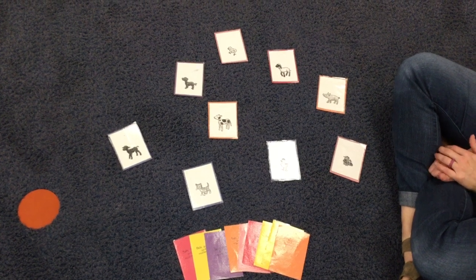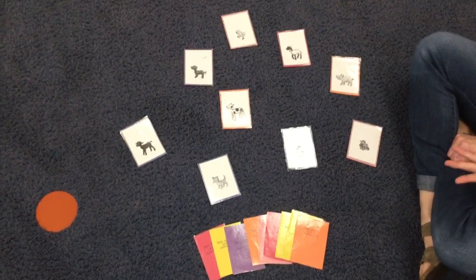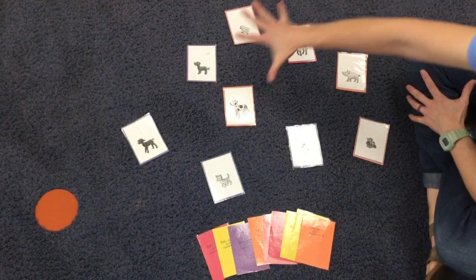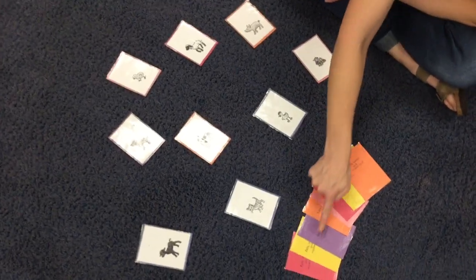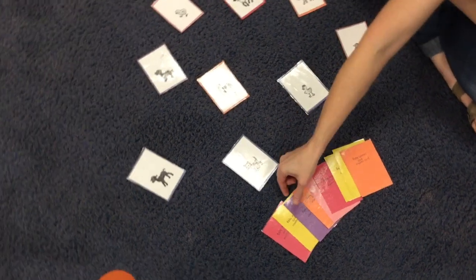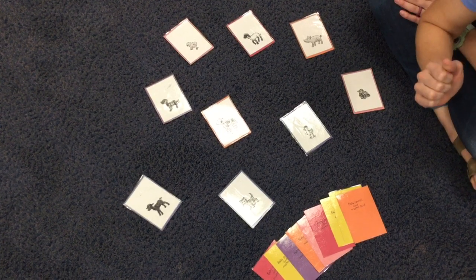Hey guys, we are getting ready to play a matching game with moms and their babies. We're going to see if we can find what mom and what baby go together. Here are all the baby animals, and I've got the mommy animals turned over so they're secret. I'm going to pick one out of the pile and you guys have to help me find which baby matches with that mom.